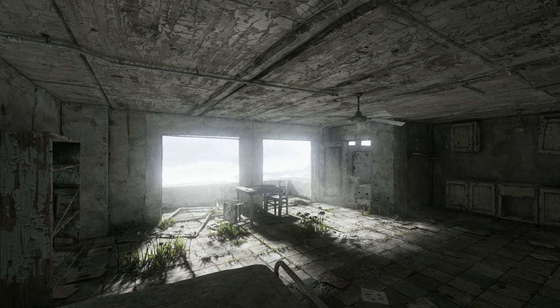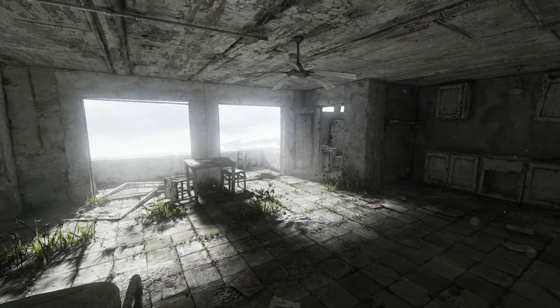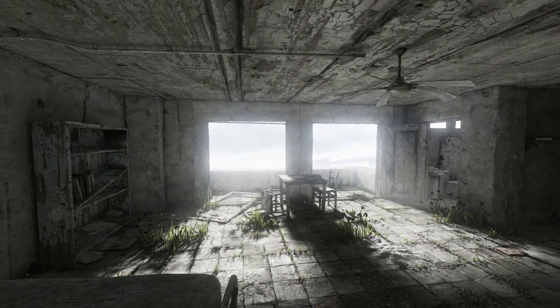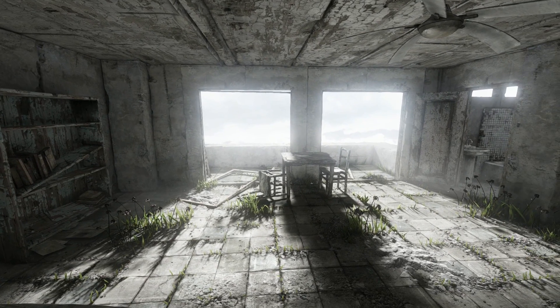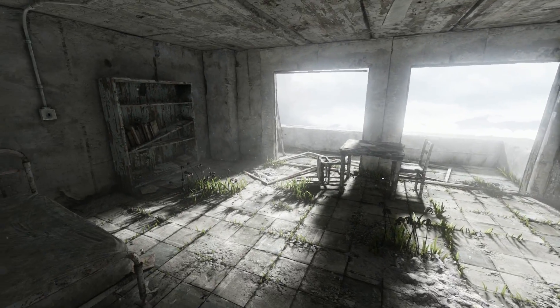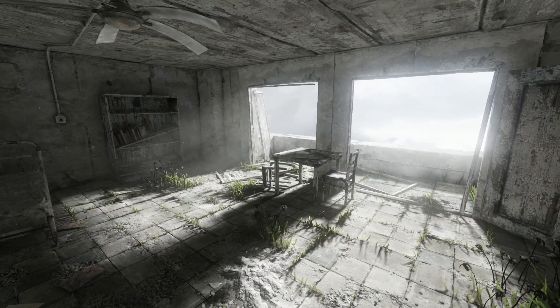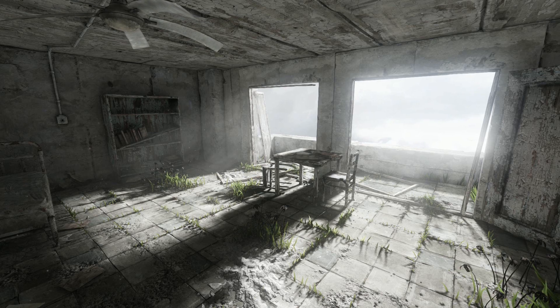Hey, herzlich willkommen zu Homesick, einem Let's Play der etwas anderen Art, wie ich finde. Die Atmosphäre in diesem Spiel ist extrem krass gemacht. Ich habe noch nicht ganz verstanden, was dieses Spiel ist, was wir hier machen müssen – aber das gilt es ja herauszufinden.